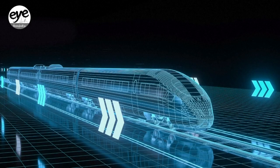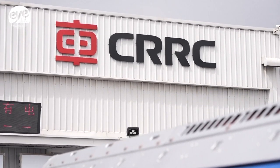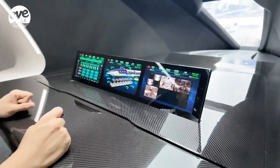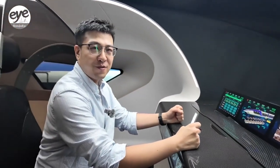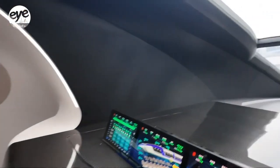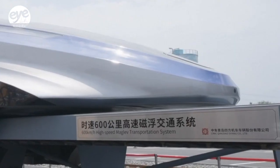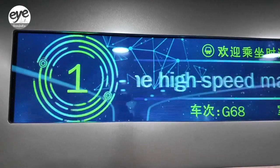What would the next generation of trains look like if designed by AI? The answer lies in the workshop of CRC Qingdao. This is the latest generation of Maglev train designed with AI assistance, reaching speeds of 600 km per hour — currently the fastest mode of transportation within a range of 1,500 km: high-speed Maglev.